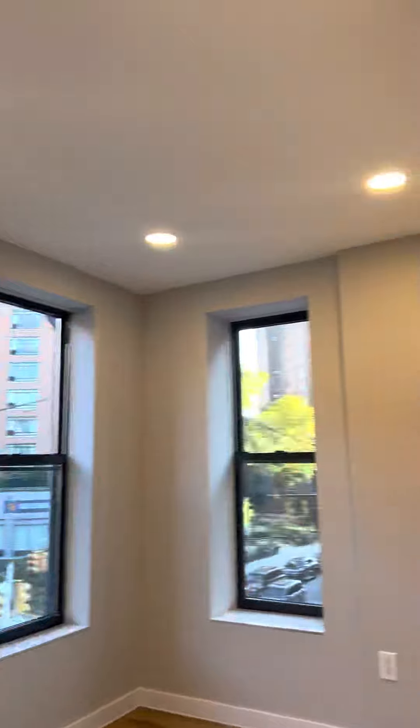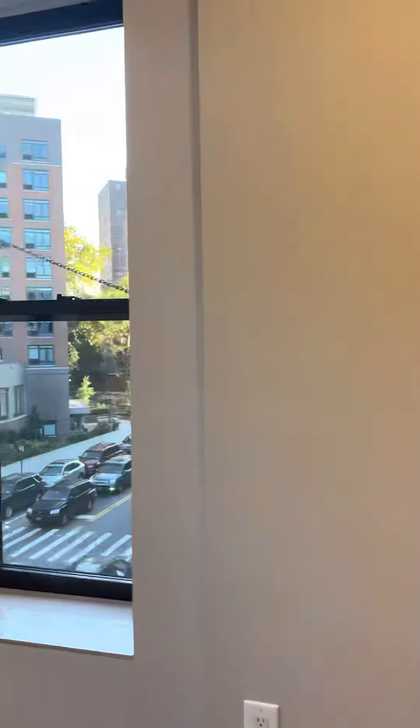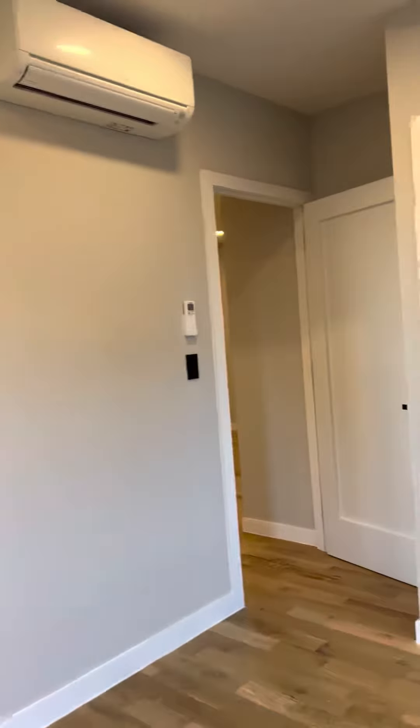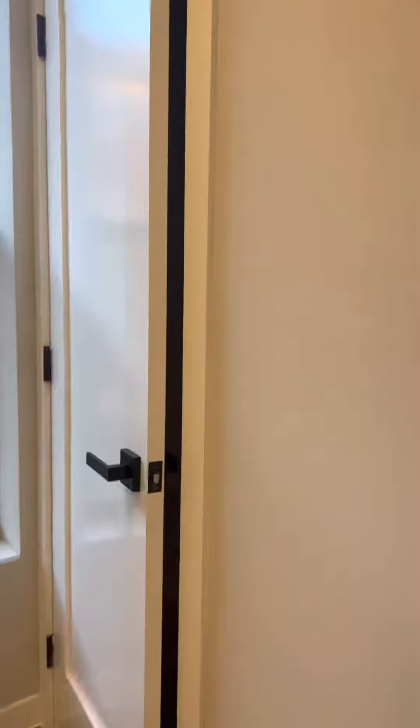Bedroom number three. And bedroom number four — great built-ins here, as well as a closet.